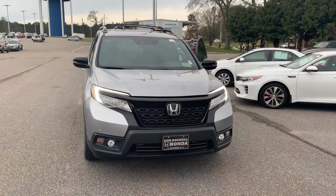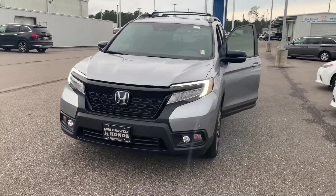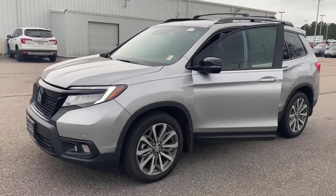Hi Kevin, Joshua Powell here at San Boswell Honda. Thank you for your interest in the 2019 Certified Pre-Owned Honda Passport Touring. Let's go take a look at it. This is the 2019 Certified Pre-Owned Honda Passport Touring here at San Boswell Honda.